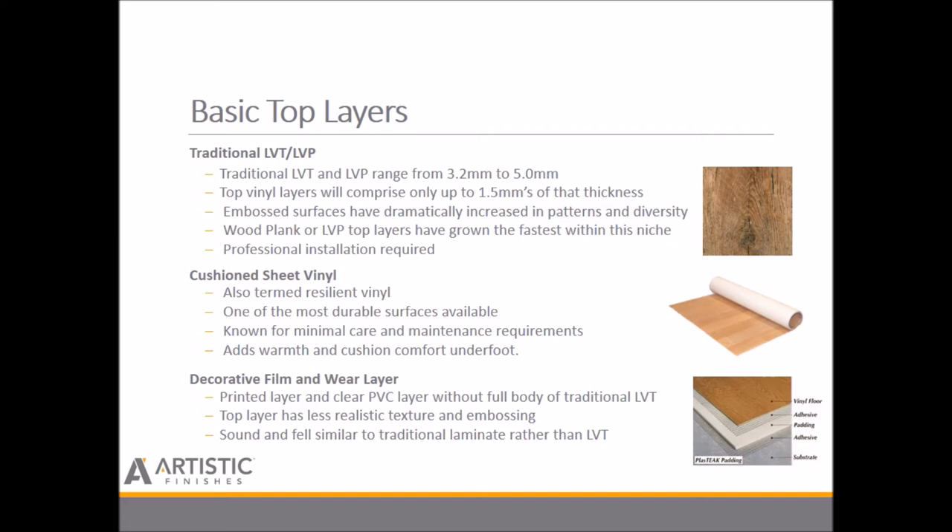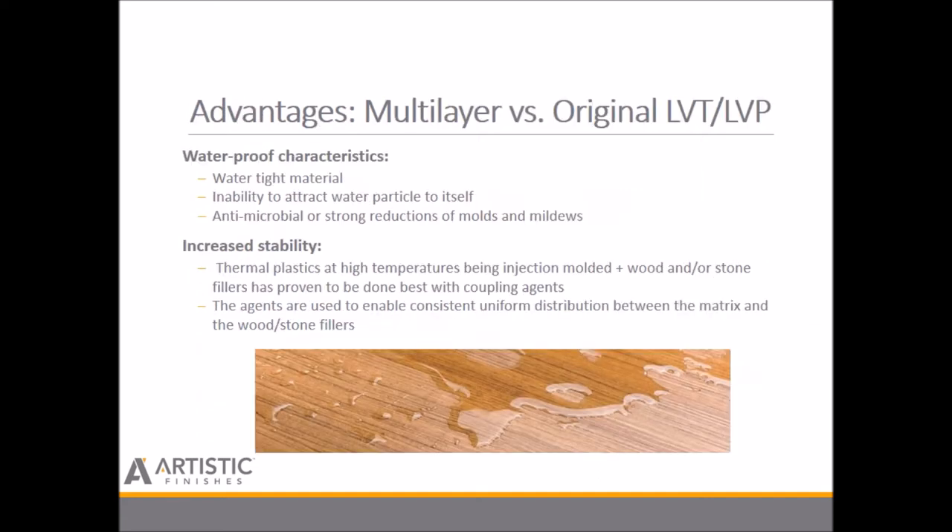The decorative film and wear layer consists of the printed layer and the clear PVC wear layer on top. Without the full body of traditional LVT, this top layer provides less opportunity for realistic texturing. Moving to advantages: waterproof characteristics. The polymer composites produce a water-resistant material that has an inability to attract water particles, attributing to antimicrobial properties and strong reductions of mold and mildew. Combining these with proper adhesives, like an MS or modified silane, can further cement this characteristic.